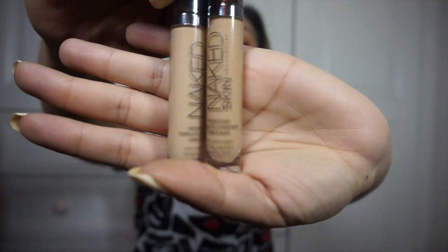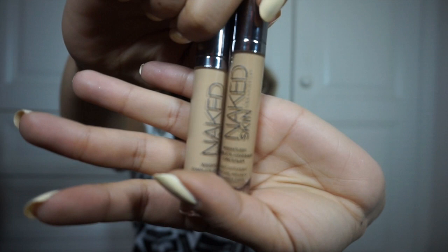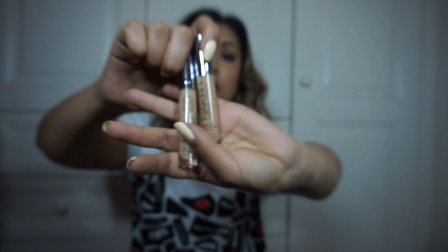Next is the Urban Decay Naked Skin Weightless Complete Coverage Concealer. I did a review on this and dropped it — I wasn't sure about the shades. You guys convinced me to go back and try it again, so I got two shades: Medium Dark Warm and Medium Neutral. For reference, I'm a MAC NC40 and wear Urban Decay Naked Skin Foundation in 6.0. I'm really glad I listened — I've been loving this concealer all month.